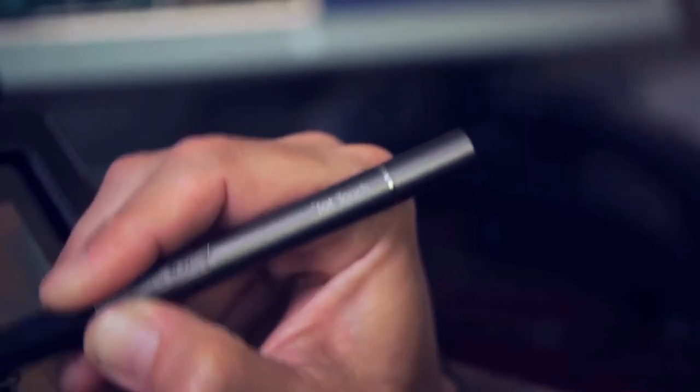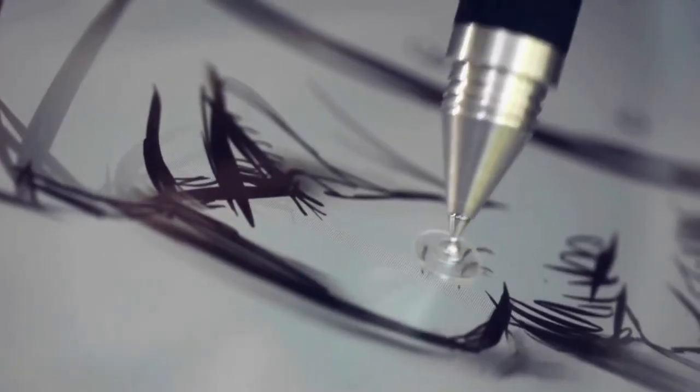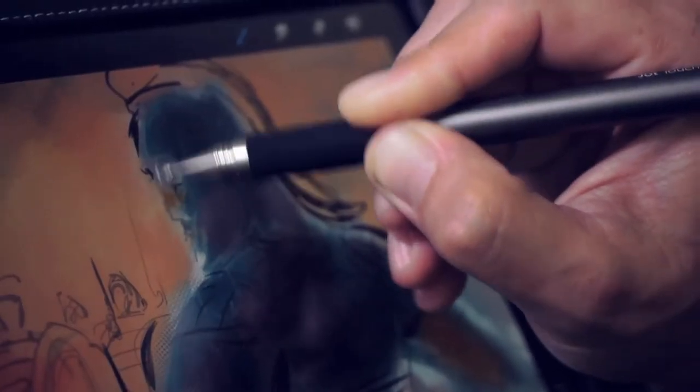The Jot Touch feels more natural than anything else I've used to do this kind of work, even comparing it to the Cintiq. I really like the idea that I could be somewhere talking to someone, or just by myself, and if I need to, I can just whip out the iPad and the Jot Touch and just create some kind of a groovy image.